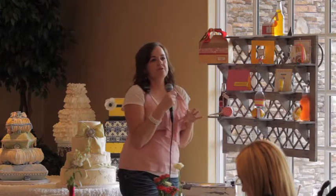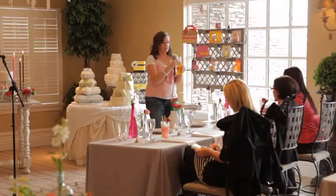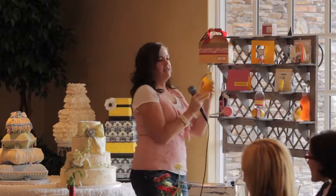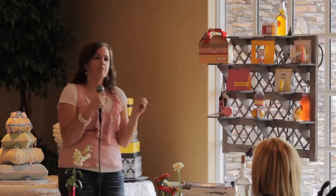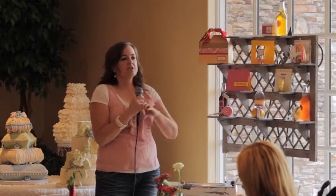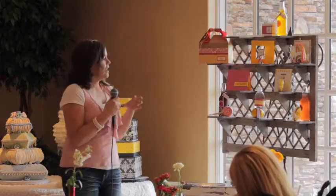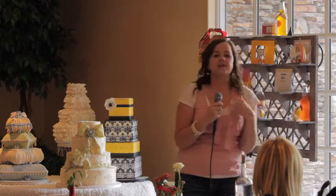Sometimes we use favors to incorporate the place card. For example, with these soda bottles we just drape a little ribbon over it with a place card bearing the person's name, set those at each plate, and guests get to take their soda home or drink it there. You can do that with any of these favors — add a tag with their name as a place card. It's a great way to add a pop of color to the table without adding to the florals — a simple favor can really brighten things up.